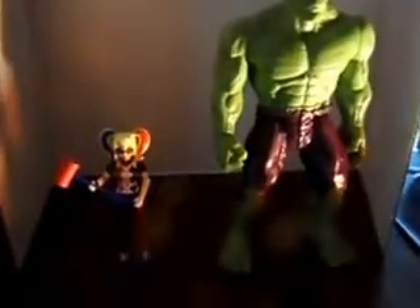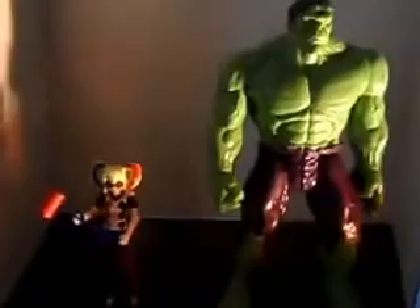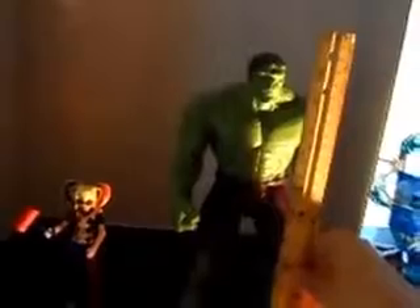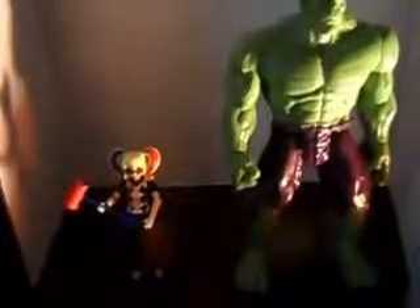Just a little add-on to the action figure review of Harley Quinn — I wanted to show how big she is in comparison with my Hulk, who I believe is from the Titan series that I got at Salvation Army. As you can see, Hulk is about twelve inches — not quite twelve, but almost — and Harley is just at six inches. That's just to give you a good idea of her size. Sorry I almost forgot to include that — so that is all, bye!